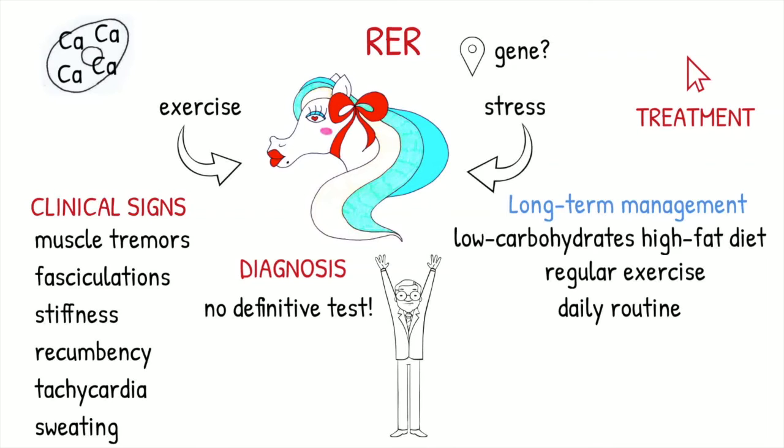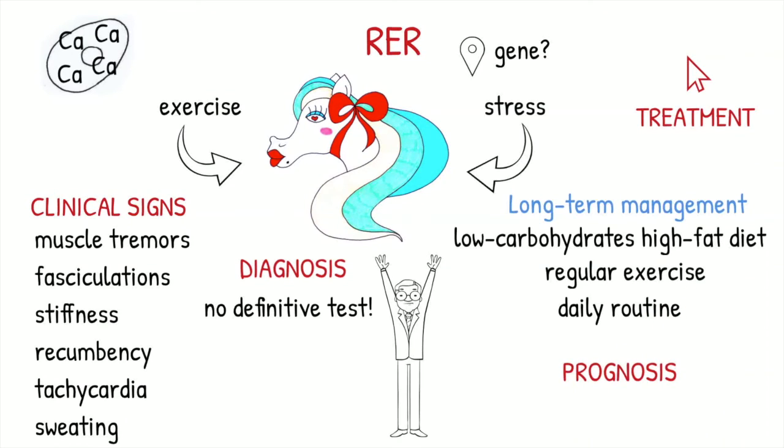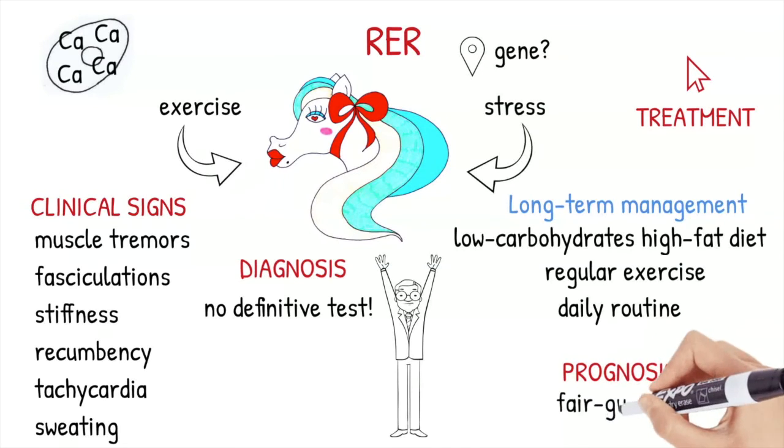If the development of acute episodes can get under control, prognosis for life can be good, but for athletic activity may remain guarded, because competitions are stressful events and can continue to cause the occurrence of acute episodes of rhabdomyolysis.